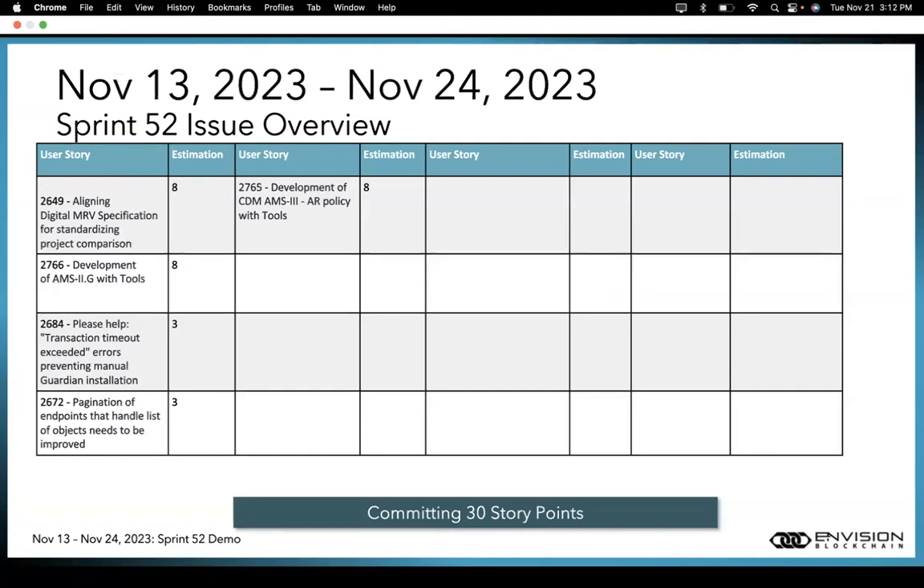Talking about Sprint 52, which will last from November 13th to November 24th: we are committing to 30 story points. Major tickets include 2649 — aligning the digital MRB specification by implementing the property field during schema creation. We are redeveloping AMS-2G using tools, which is a new feature from our last release. We are fixing bug 2684, reported by a community member. We are improving the pagination of endpoints that handle lists of objects, which is issue 2672. And we are redeveloping the AMS-3AR policy to show the tool implementation involved in CDM AMS-3AR.